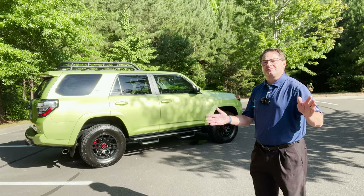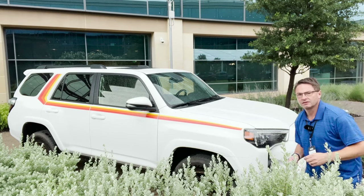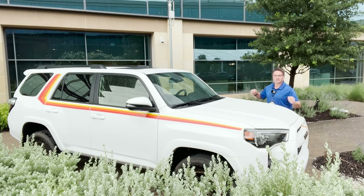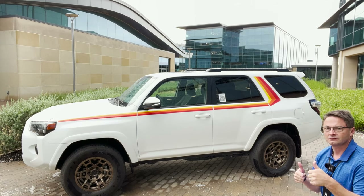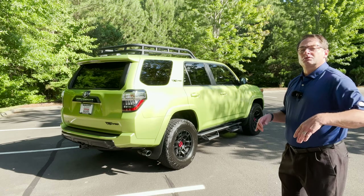Another addition to the 2023 4Runner lineup is going to be the 40th Anniversary Edition — looks like an old Hot Wheels car, really cool. It's got yellow, orange, and red stripes all over, even a little badge on the inside. It's based on the SR5 Premium trim level with soft tech seats and bronze wheels. There are only 4,040 units, to go along with the 40th anniversary.